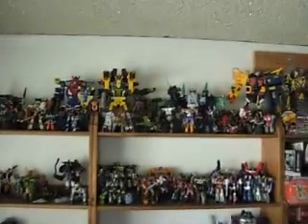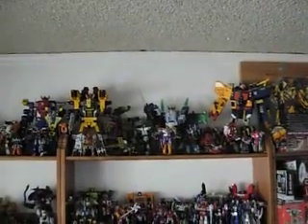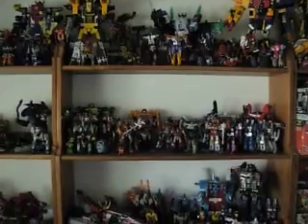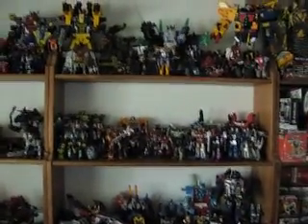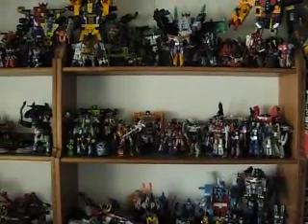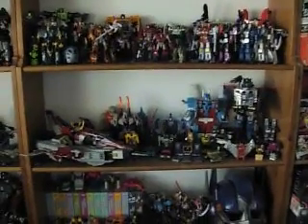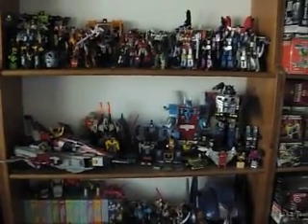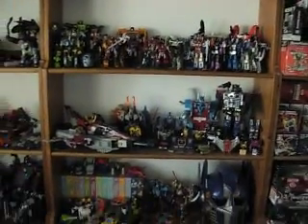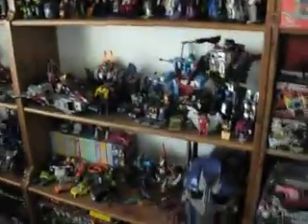The next shelf is Energon. And then I've got my Universe — basically all the Generation 1 type figures, and a few different interesting ones. Below that is actual G1 and some Toys R Us exclusive G1s, and some oddball figures I bought. Some of these I bought from the last BotCon at Pasadena.